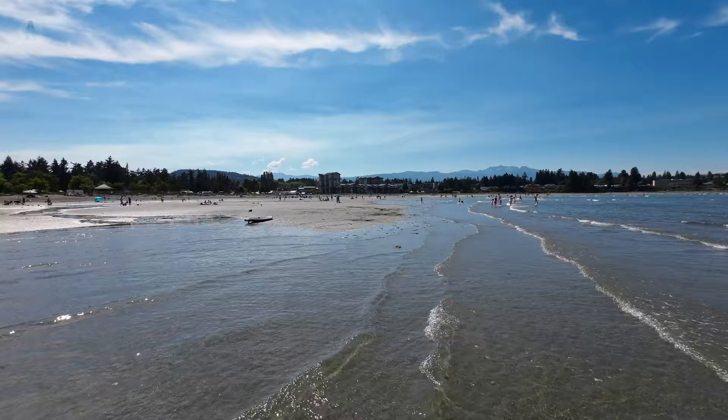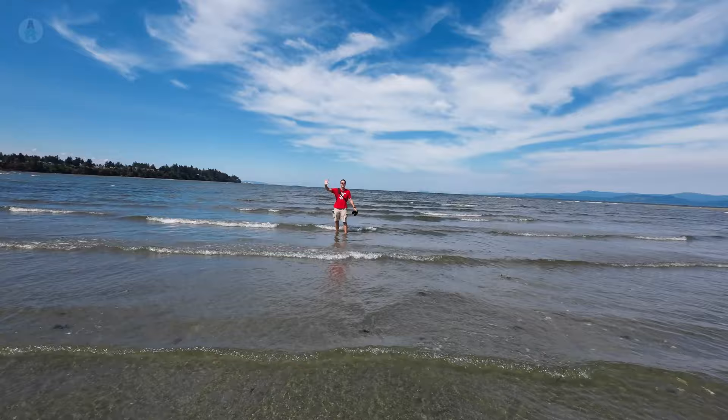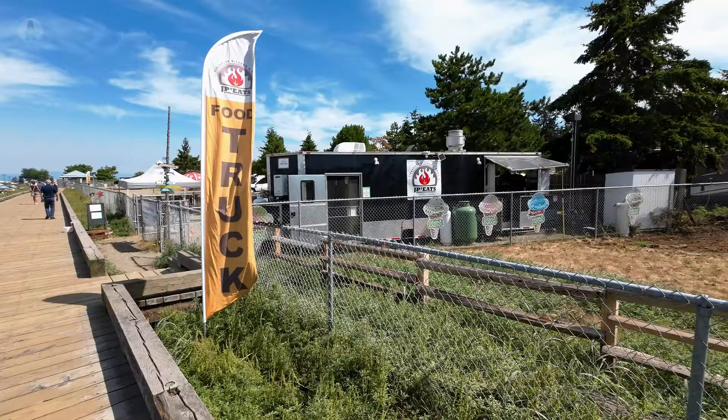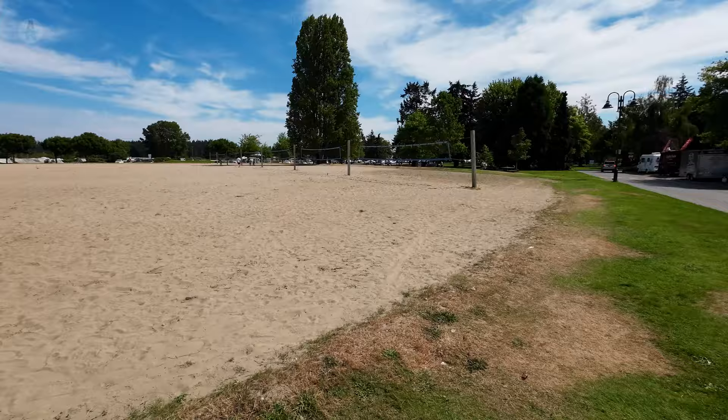We're going to check out how warm this water actually is — it's pretty warm. Yeah, it's warm enough that even I'm in it! They've also got a nice campground here right by the beach and a beautiful long boardwalk you can walk along. There are food trucks along the way, a really nice view, and they've even got about seven beach volleyball courts. It's pretty sweet.